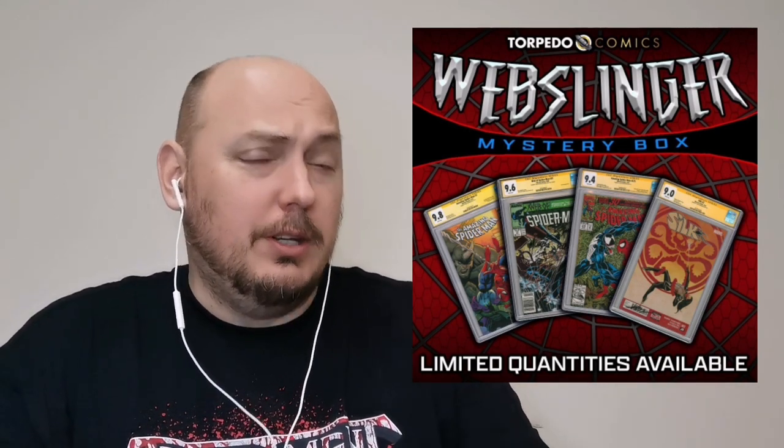It's $100 and it's Torpedo. I've done pretty well with some Torpedo Comics Mystery Boxes. I've hit the grand prize a couple times, and I've also struck out massively a couple times with their Mystery Boxes.